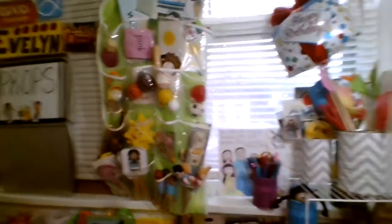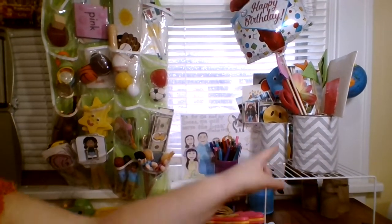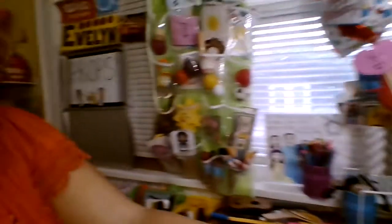Over here on my desk, this is what's out of sight. I have this little shelf from Dollar Tree and I have props in these cans. I'm going to show you some of those props.